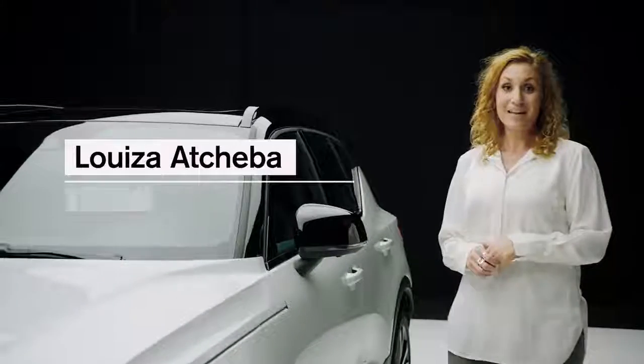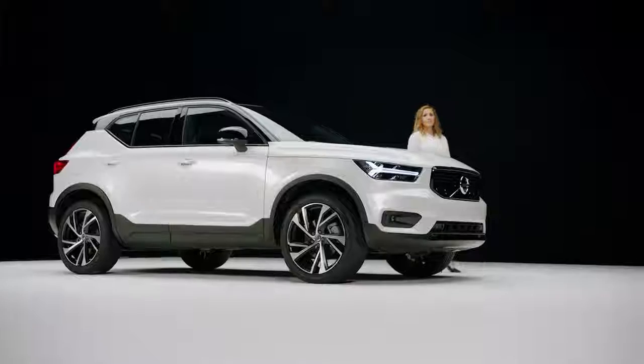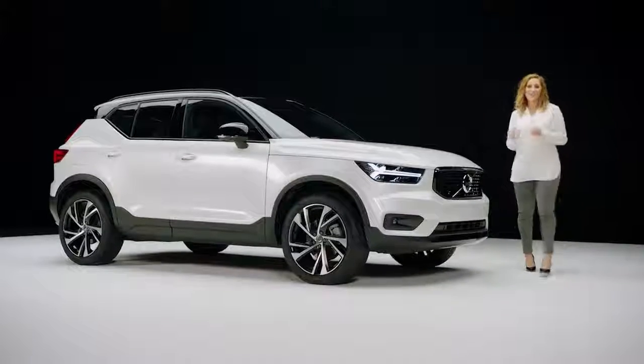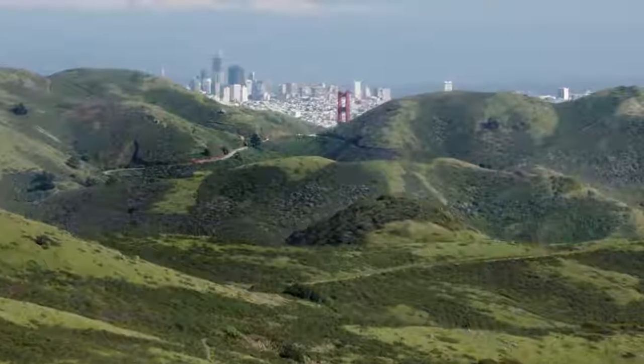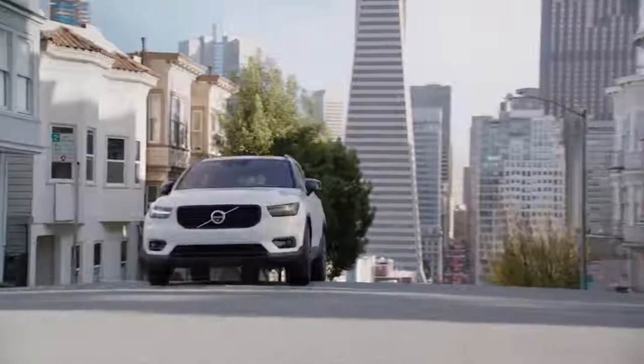Hi, my name is Louisa Acheba and I'm the model brand manager for this car. This is the XC40, the new compact luxury SUV from Volvo Cars. At Volvo Cars everything we do starts with people, and this car is made for you and your needs.